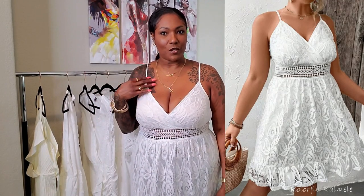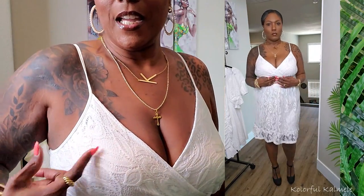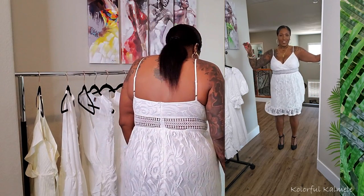The next dress is another spaghetti strap style with a V in the front, so you'll want some coverage there. It's slightly see-through but what I really love is the peekaboo lacing detail — that's my skin showing through. It has lace detailing throughout the whole dress, the same lace on top is also on the bottom. It does have a built-in slip underneath so you can't see through, and there's a zip in the back.